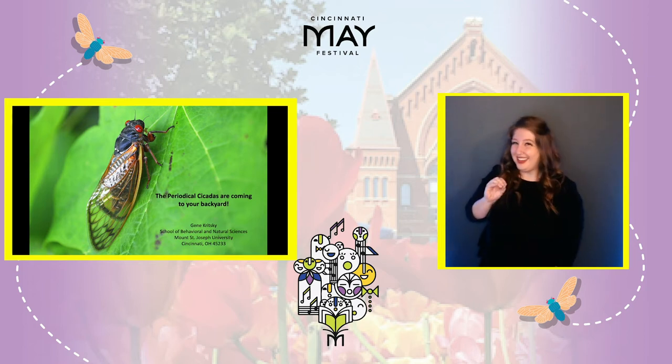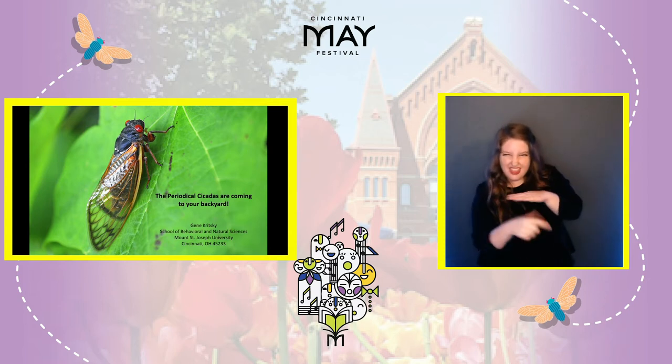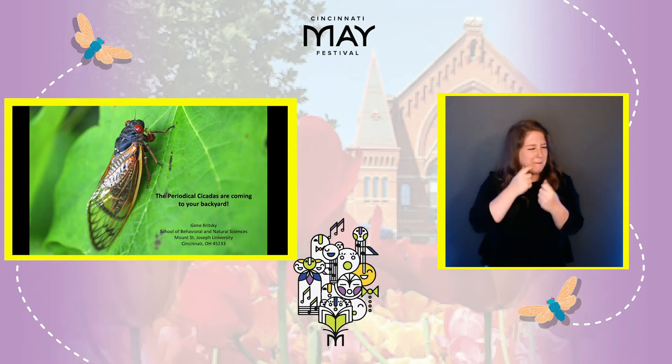Periodical cicadas are bugs of history. They live underground for nearly 17 years before they emerge as immatures, transform to adults, and then fill our trees with cicada songs.